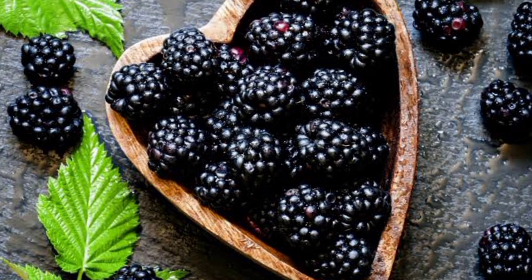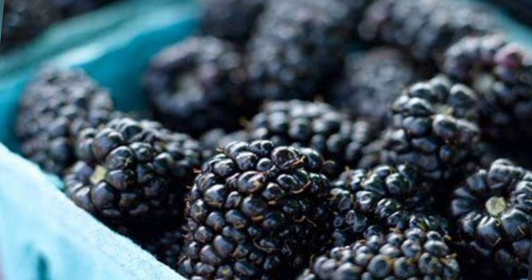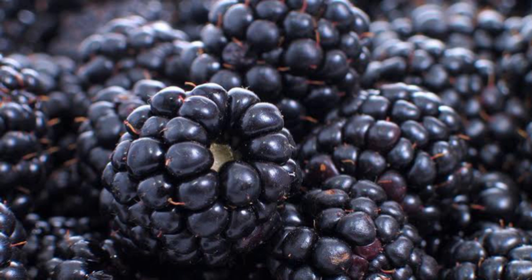So those were the nutrients that blackberries contain. The next topic is how to eat blackberries. People can eat blackberries fresh, add them to yogurt for breakfast or dessert, or add frozen blackberries to smoothies.